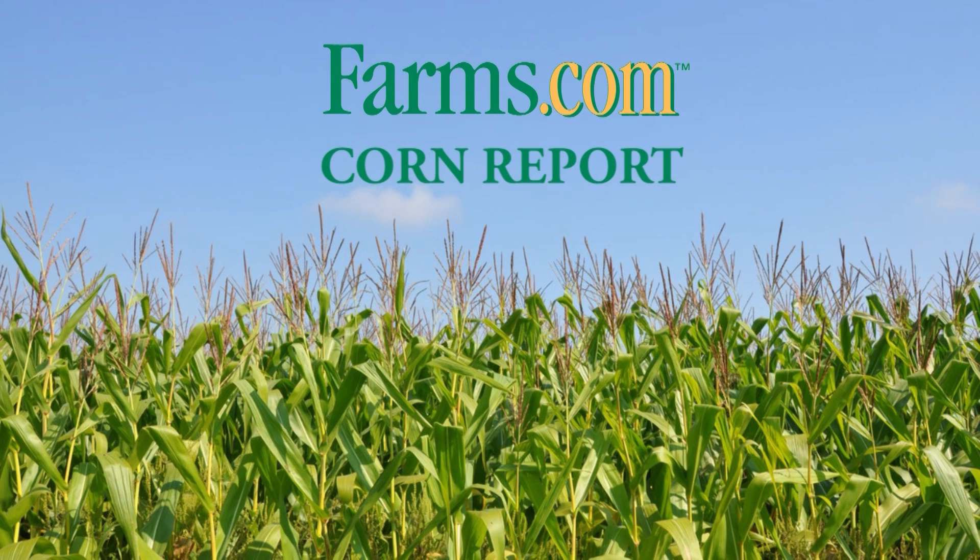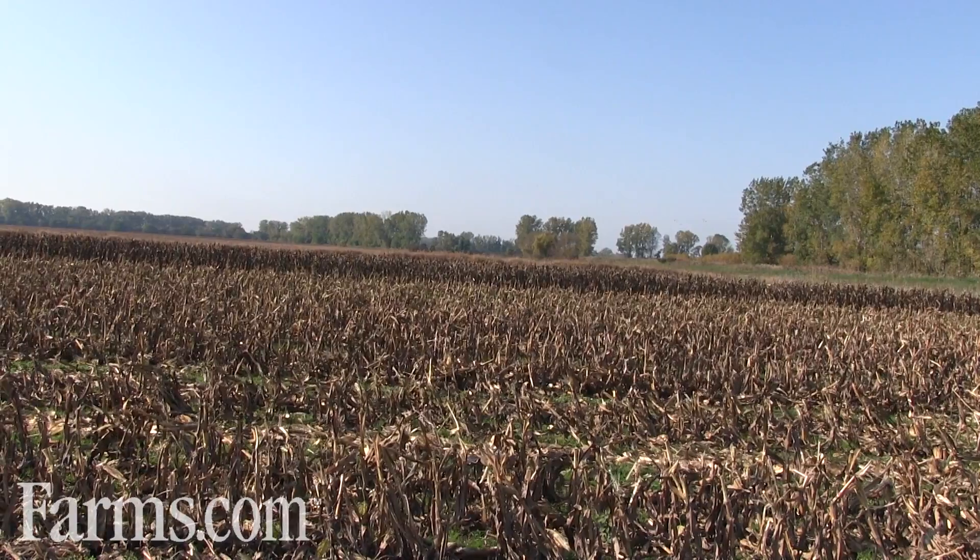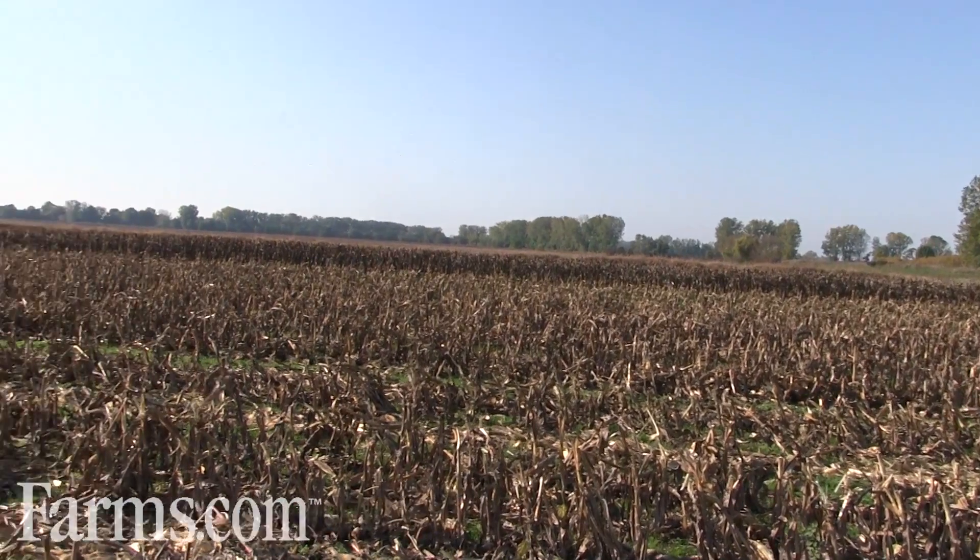This is the Farms.com Corn Report, sponsored by Mazex Seeds. Mazex Seeds — technology you want, yield you can count on. I'm Dave Bowdy, president and founder of Mazex Seeds.